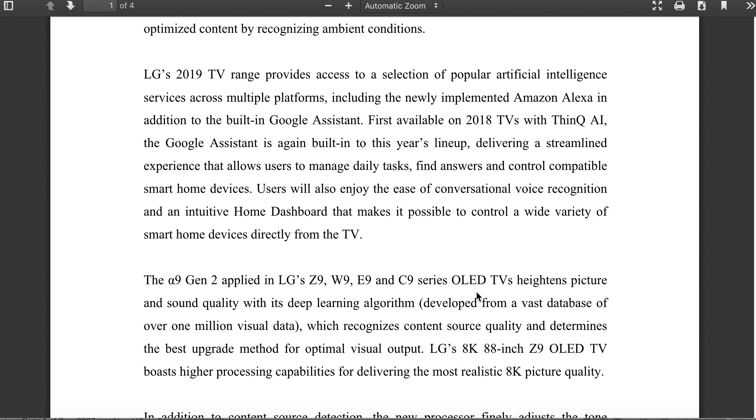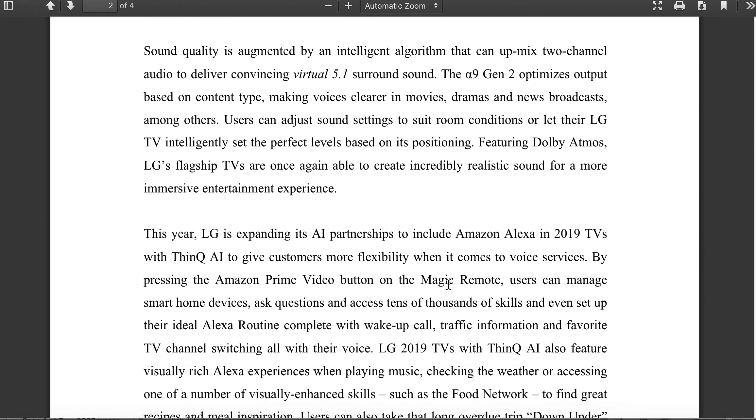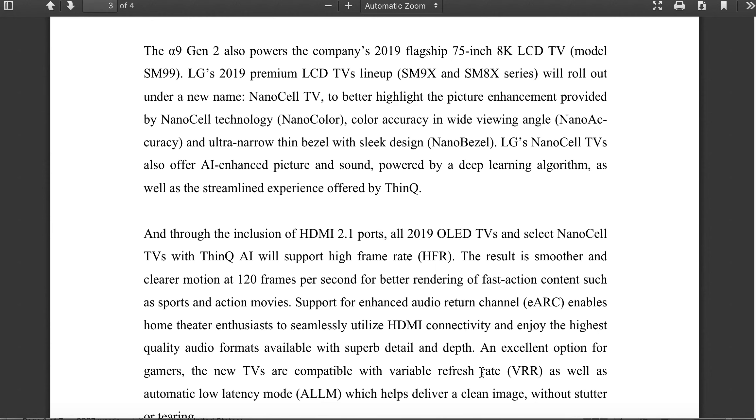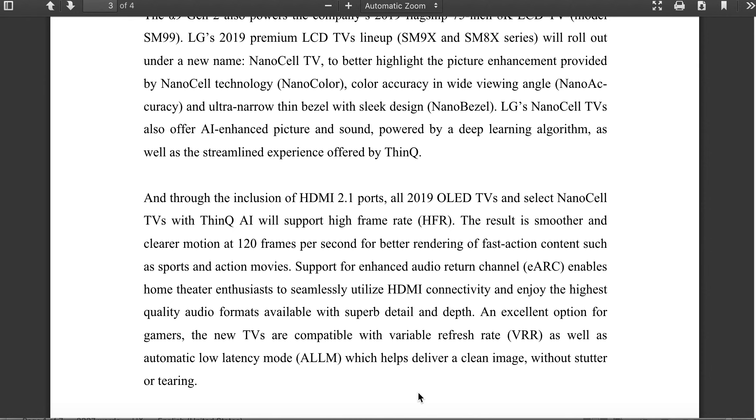Be excited that the technology is here, because I was saying it probably wouldn't be out until next year at the earliest. But it's here now, so I'm curious to see how much these TVs are going to cost. The brand new LG lineup is also going to include a lot of gaming features that were in Samsung TVs last year. Let me scroll down to the press release — it's going to have VRR, Variable Refresh Rate, as well as Automatic Low Latency Mode, which helps deliver a clean image without stutter or tearing. That means the TVs will probably have around 10 to 12 milliseconds latency, which is amazing for gaming.